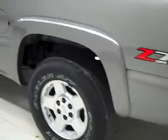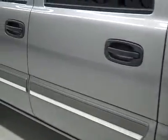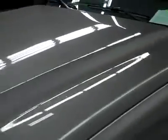Down this side, again, very clean, shiny paint. No dents or scratches here either. Hood looks great too. Body's really in excellent condition. Let's take a look at the interior.